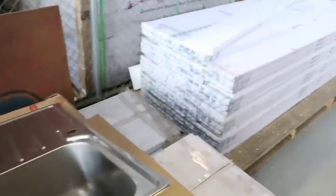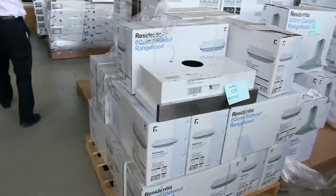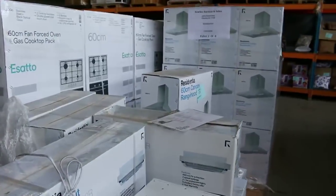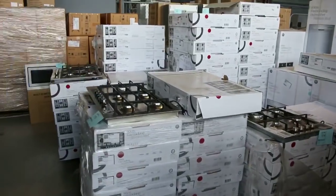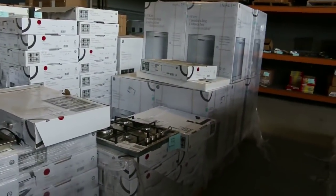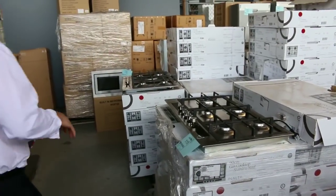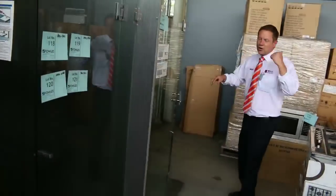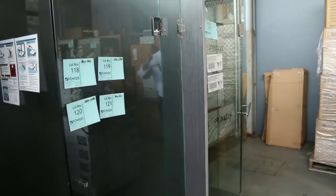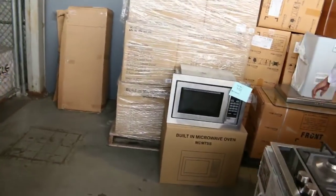Moving down, we've got more sinks, a heap of shower screens, and plenty of cooking appliances — 600mm, 700mm, and 900mm cooktops, dishwashers, cooking packages with the oven and cooktop, and range hoods. Over on the left we've got rectangular, square, and diamond shaped shower screens, all in Australian standard safety glass.